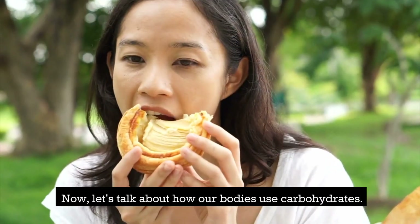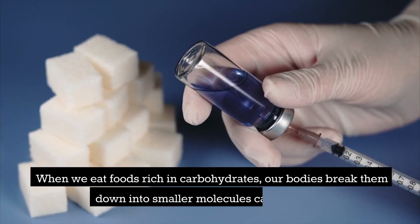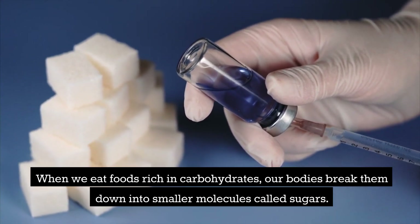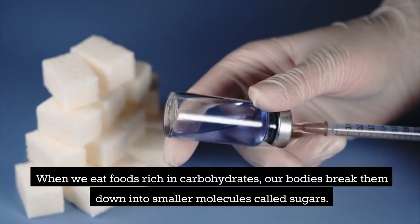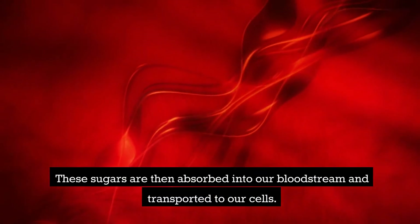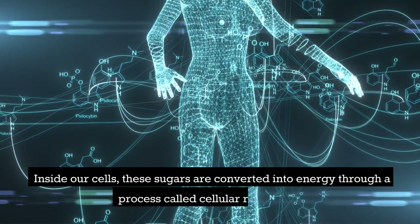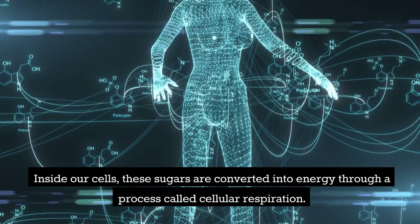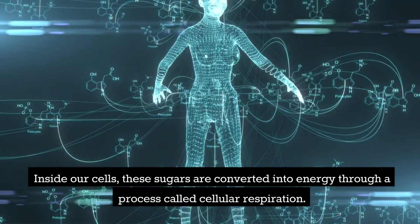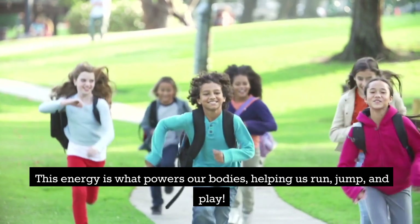Now, let's talk about how our bodies use carbohydrates. When we eat foods rich in carbohydrates, our bodies break them down into smaller molecules called sugars. These sugars are then absorbed into our bloodstream and transported to our cells. Inside our cells, these sugars are converted into energy through a process called cellular respiration. This energy is what powers our bodies, helping us run, jump, and play.